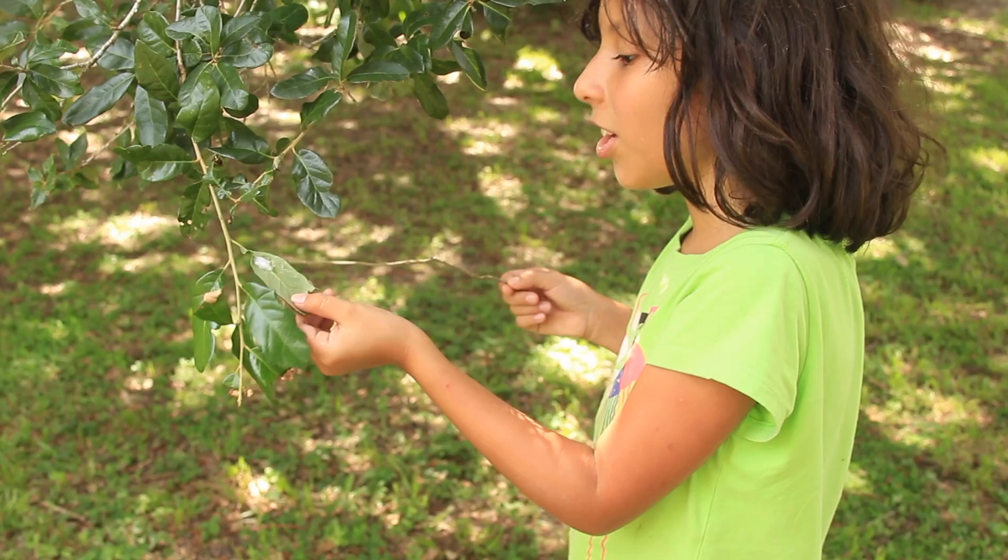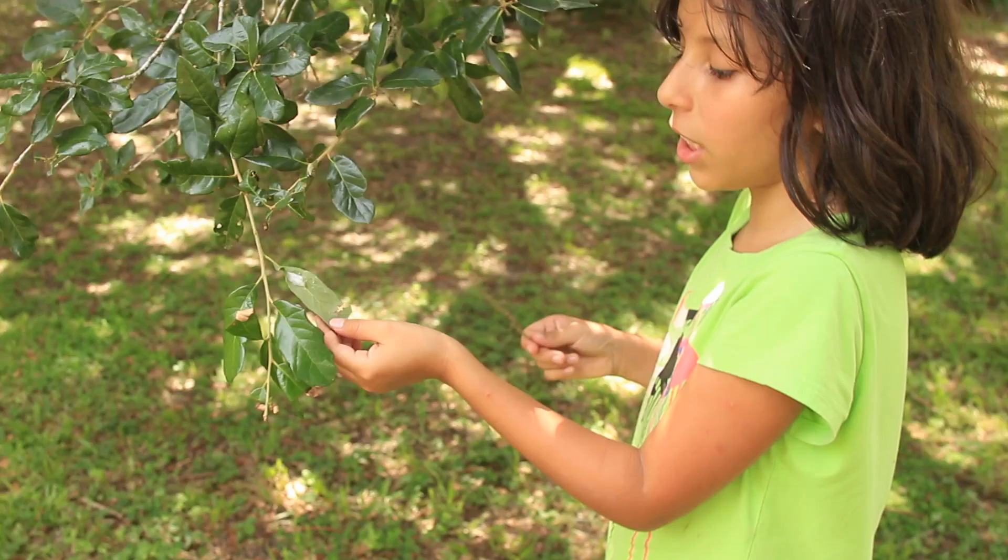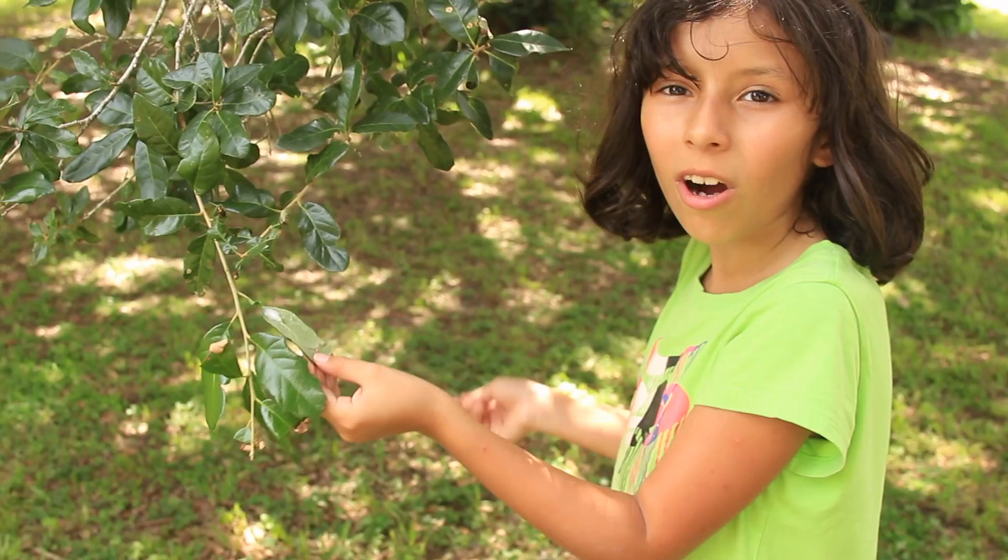So, Spittlebugs will eat off the plant that it lives on without harming the plant, and it will also suck on plant juices.